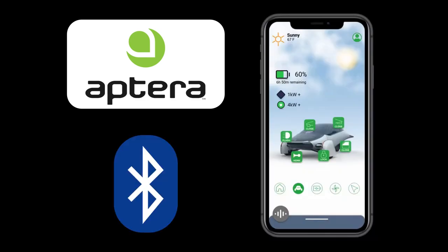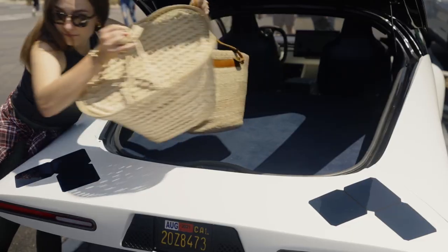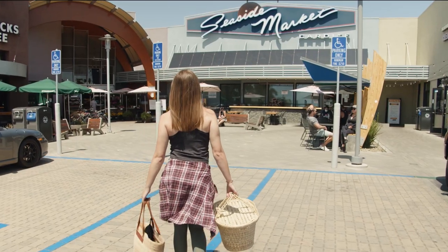There are three confirmed ways to unlock the vehicle: the RFID card, the Aptera app, and through the phone's Bluetooth connection. Also, the vehicle will detect when you've exited and automatically lock.